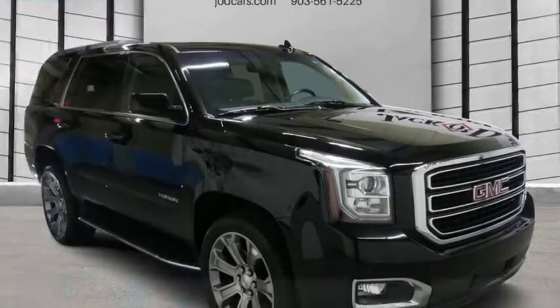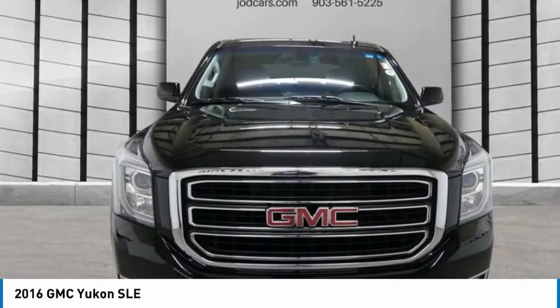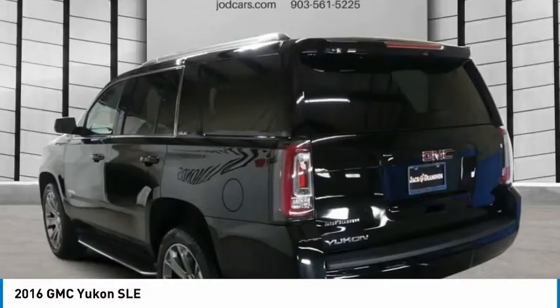Stop by and take a look at the 2016 Yukon. Peace of mind comes standard with GMC's 100,000 mile, 5-year powertrain warranty and Yukon's 5-star frontal crash test rating.